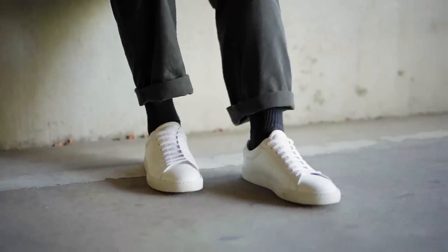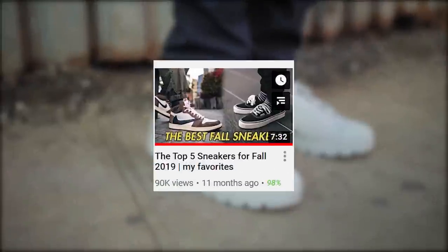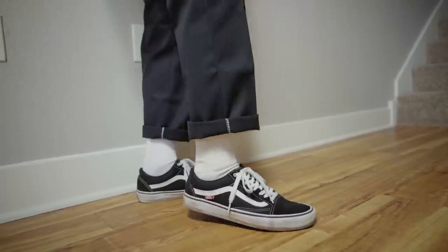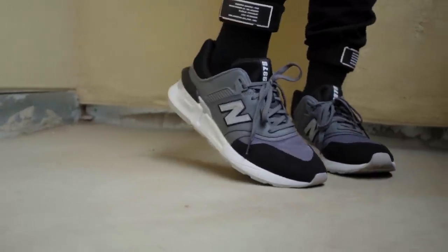This is a list of my favorite sneakers I've been rocking a lot for this fall season. I already made one in 2019, and to recap — because I don't want to make the same exact videos I did last year — it was a Jordan 1, Vans, Air Force 1s, Yeezy Power Phases, and any New Balance sneaker.